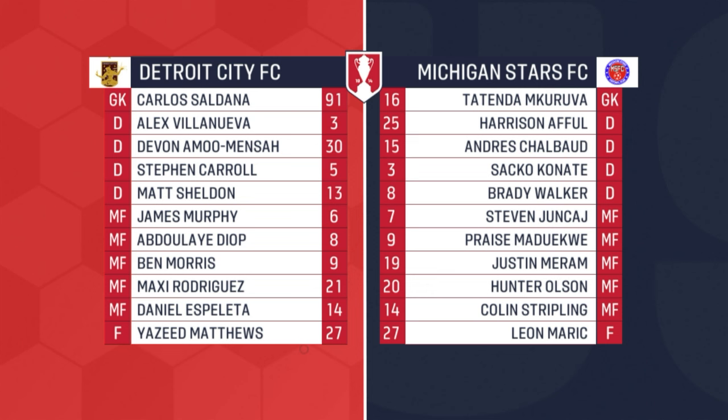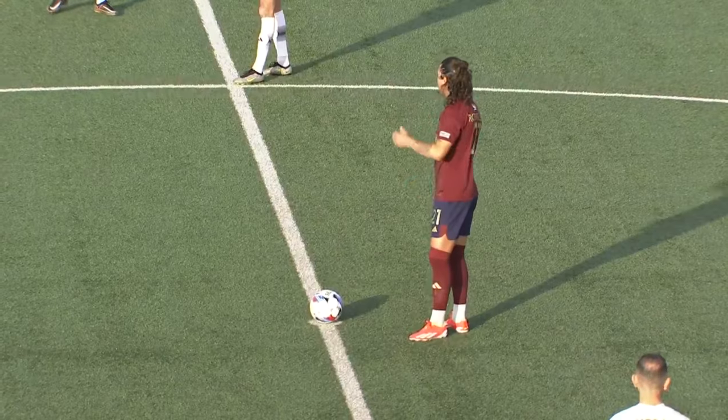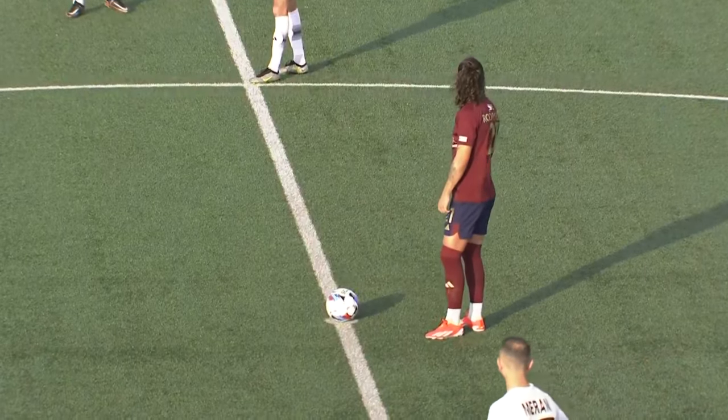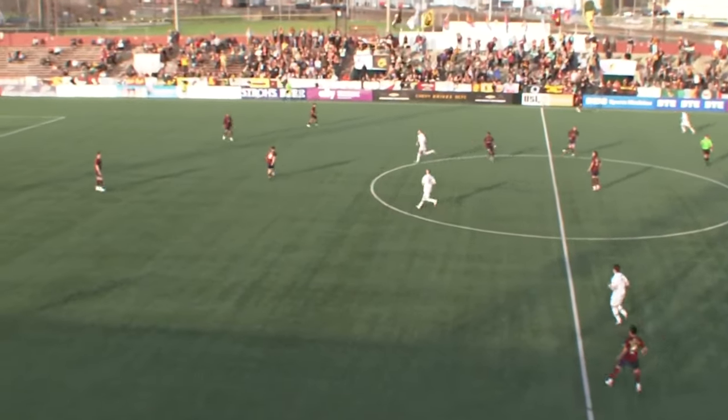On the Detroit City side, it's a lot of familiar faces that we're used to seeing now in USL Championship. We think they're going to set up in a 4-2-3 for both of these sides. It's Maxi Rodriguez who will send us on our way. Referee Kevin Ficar in charge. He blows the whistle and away we go.